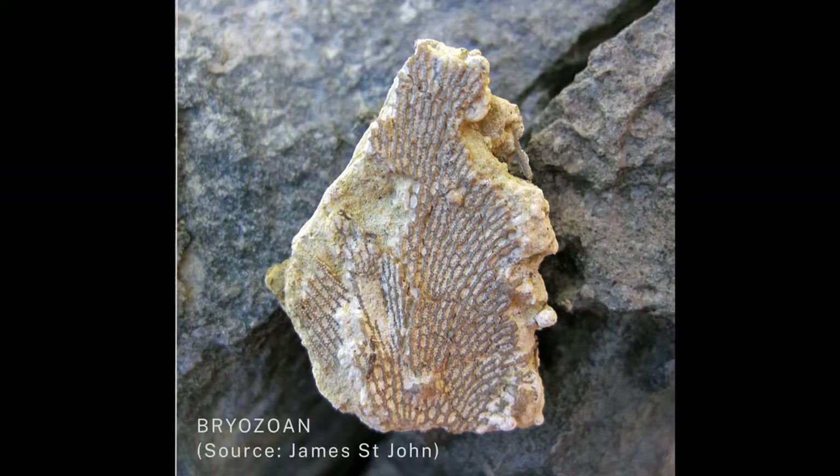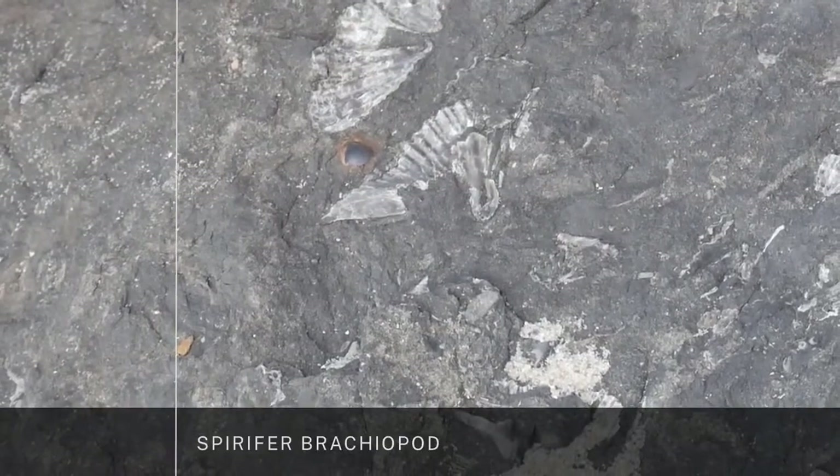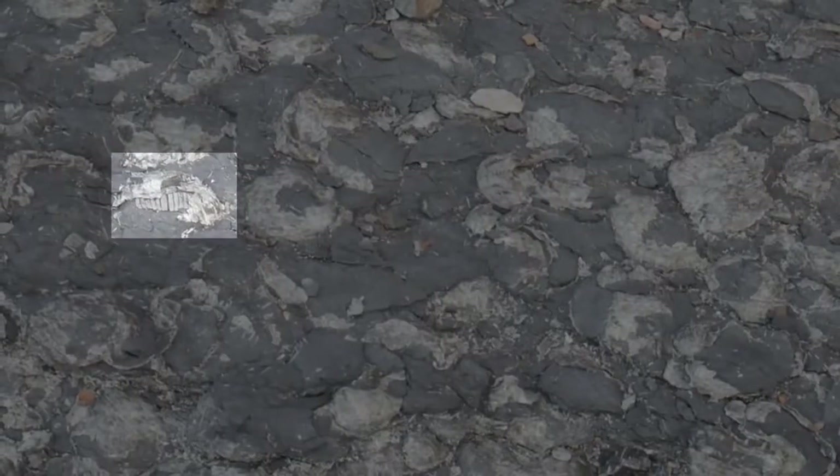The other fossil is this spirifer brachiopod — this big shell here. We can see millions of them over here. And if we look over here, we can see a beautiful shell there that's a brachiopod.